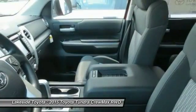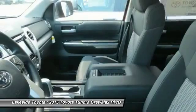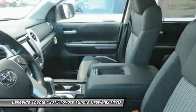This is just a vehicle. It's an experience. So stop in for a test drive today.